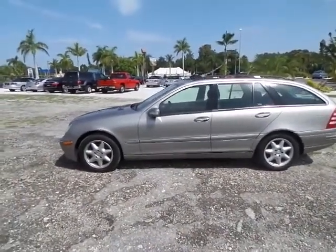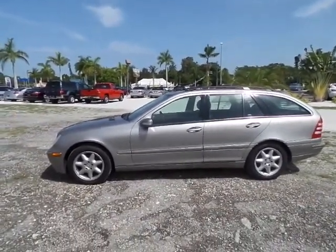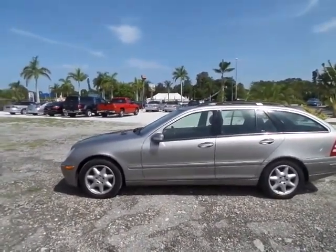Hey folks, my name is Austin. I'm here with Southwest Florida Auto. Today I'm doing a video walk around of our 2003 Mercedes-Benz C240 4Matic Wagon.